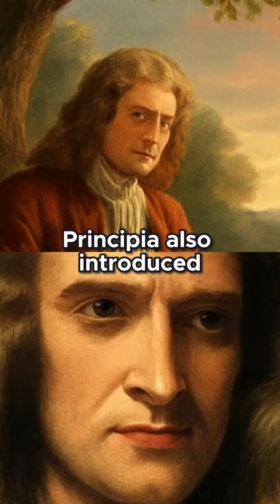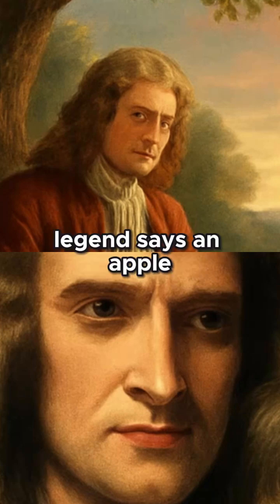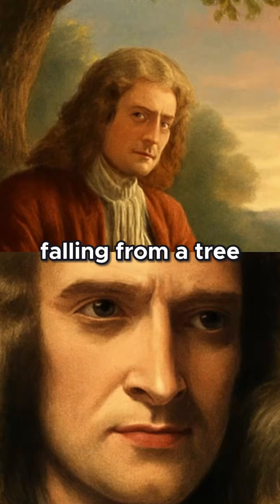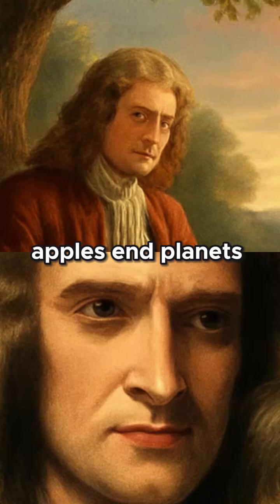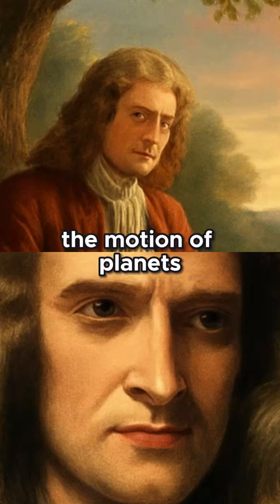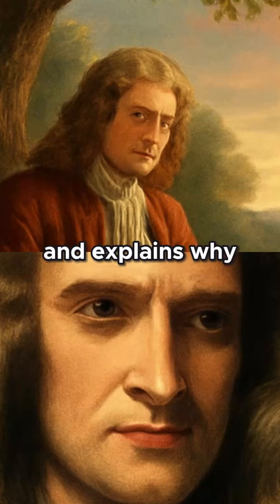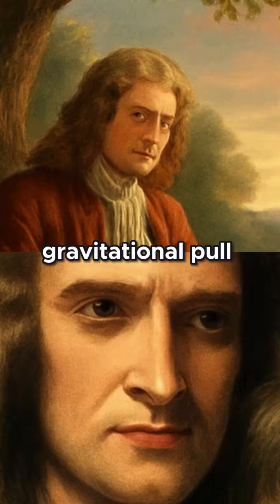Principia also introduced Newton's law of universal gravitation. Legend says an apple falling from a tree led Newton to wonder: could gravity affect both apples and planets? He proved that it could. Gravity governs the motion of planets and the tides, and explains why smaller bodies, like the moon, exert weaker gravitational pull.